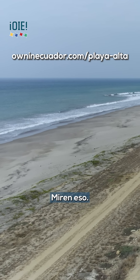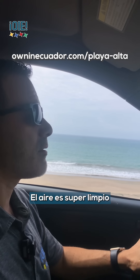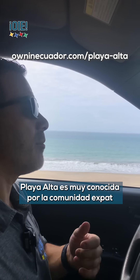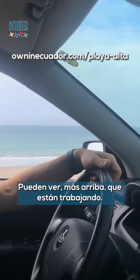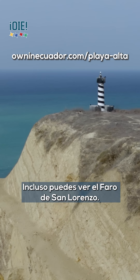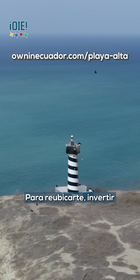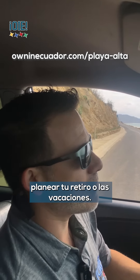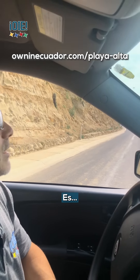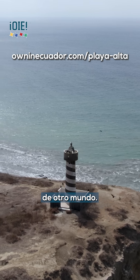Look at that. The beach is super clean. The air here is super clean, and Playa Alta is very well known among the expat community. You can see up ahead they're doing some work, and you can even see the lighthouse. That lighthouse is an active lighthouse. You can use it to locate, invest, plan retirement, retire, vacation. It is otherworldly.